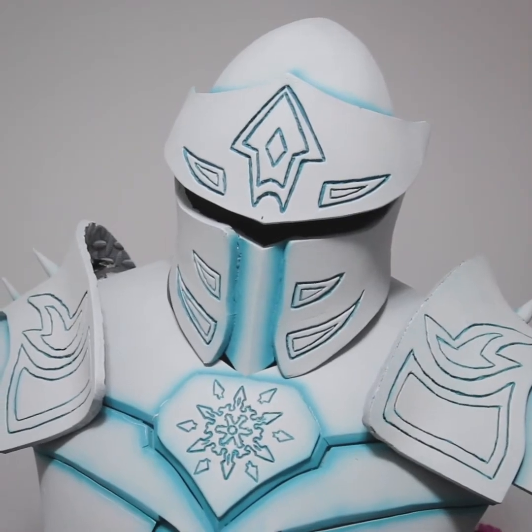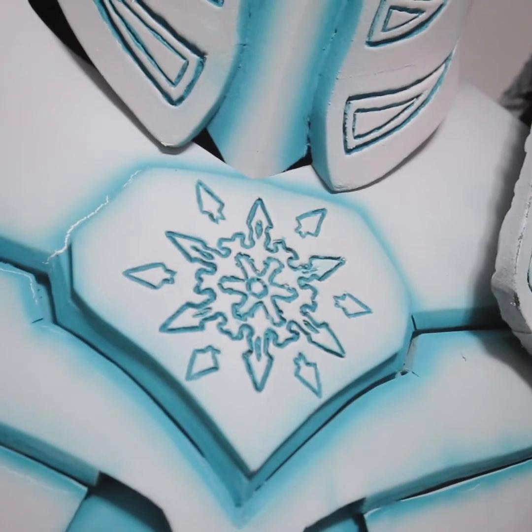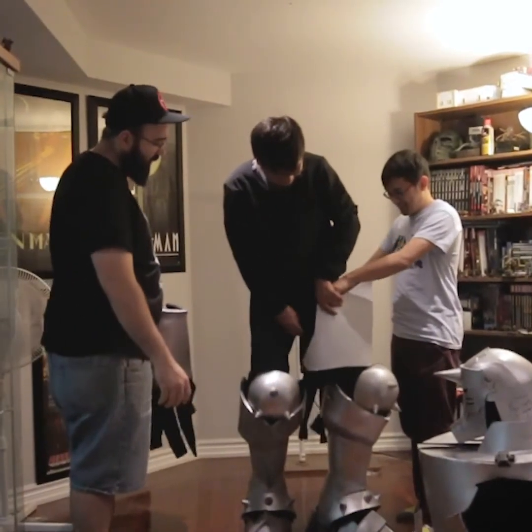Sometimes we like to get in a group and spitball ideas. If I want to add a specific weapon, someone might have a better idea than me, so I might use that. But most of the time, during the build process and the concept process, it's mostly just me.